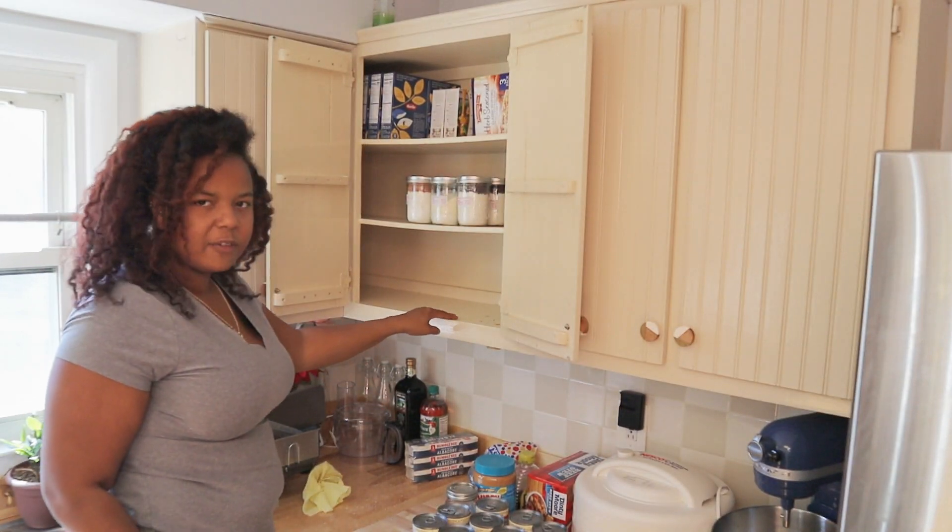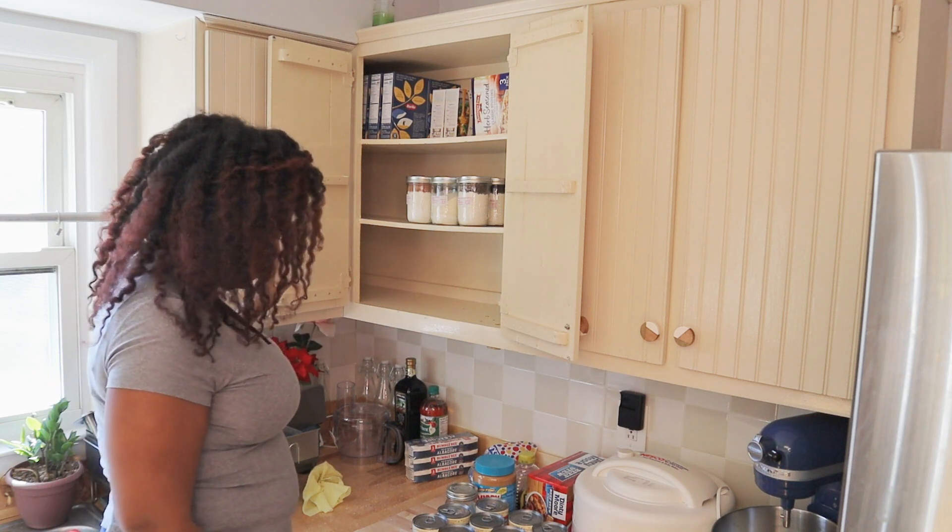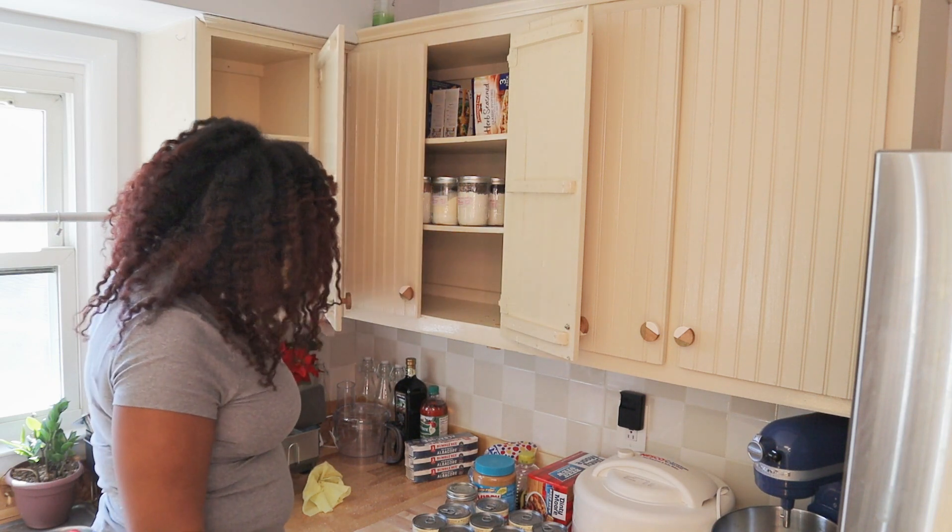This bottom shelf I'm just going to make into ready-to-eat meals for the guys when I'm not here.